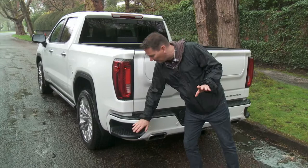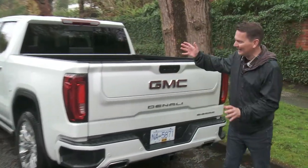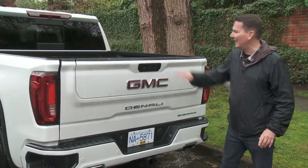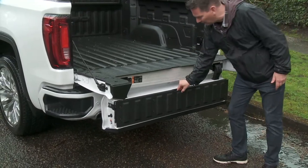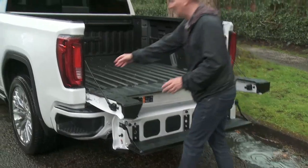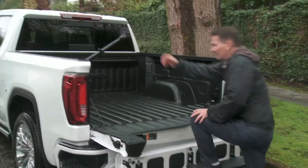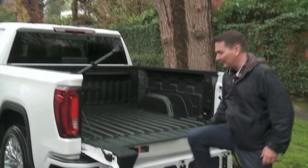On all Sierra models you get a larger step cutout in the bumper to get into the back, but if you want to take it to the next level, this is the optional multi-pro tailgate — it splits and folds in six different configurations. This is the direct competitor to the simple and quite elegant ladder design in the Ford F-150. There's a little handle that folds out, and into the truck you go — six different configurations for all kinds of purposes.